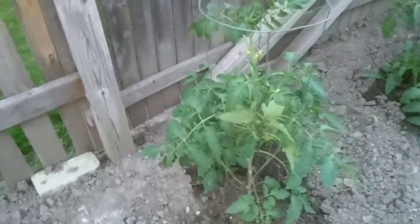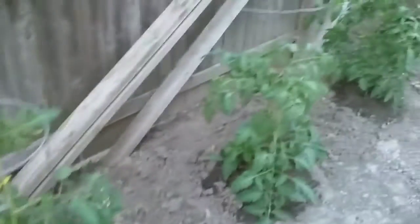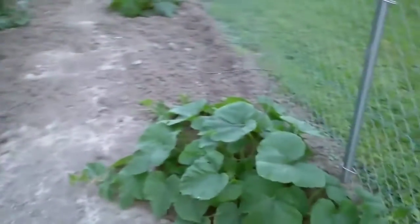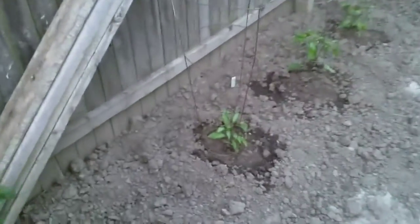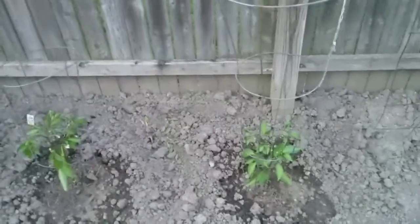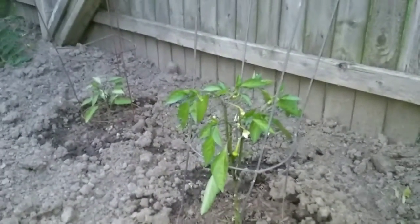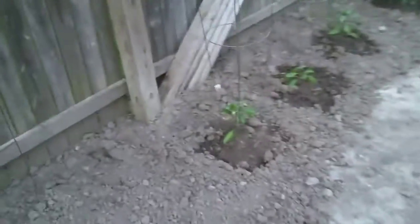Tomato. Doing good. Tomato, squash — peppers are lagging, not doing that good, getting blooms and blossoms. Cucumbers starting to take off. Another squash. Again, peppers not doing so well.